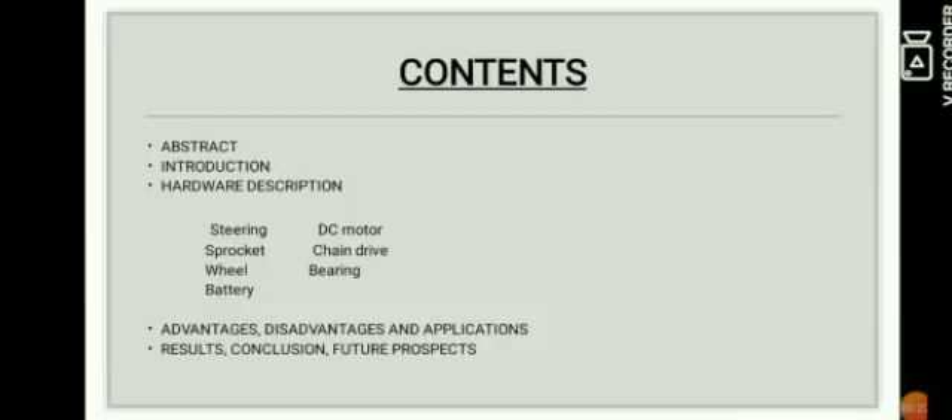Coming to the contents of this project, these will be the topics I will be discussing. I will try to elaborate them briefly.